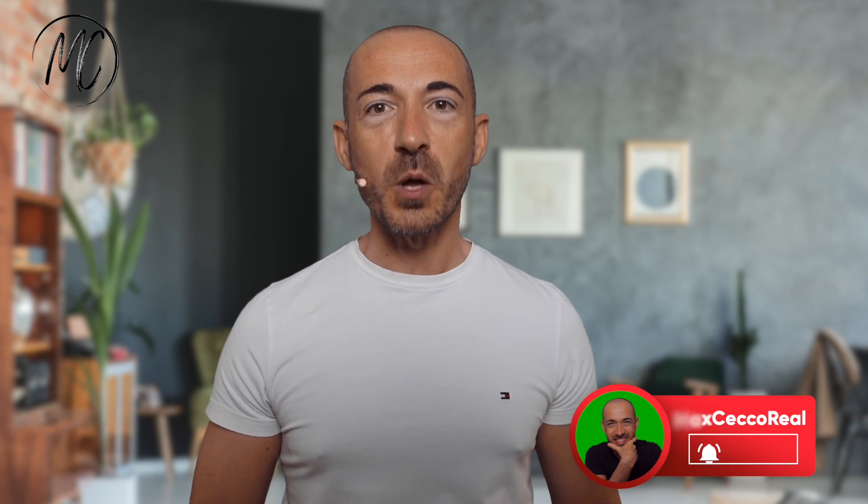If you find the information I shared valuable or if you think this information can help other people, feel free to share the video with anyone you want. Do not forget to subscribe to my channel and turn the notifications on to be notified every time I upload a new daily video. If you like this type of content, tap on the like button as well, and let me know your point of view by leaving a comment below. Keep in touch in the next episode.